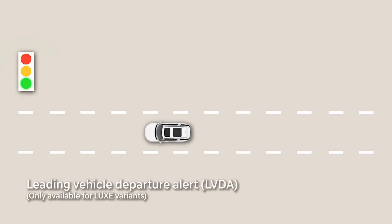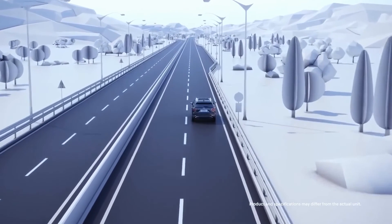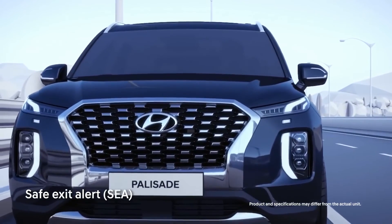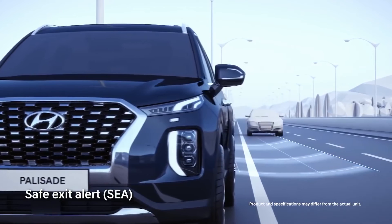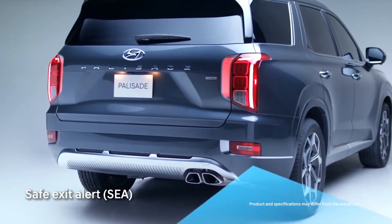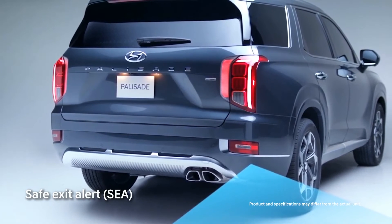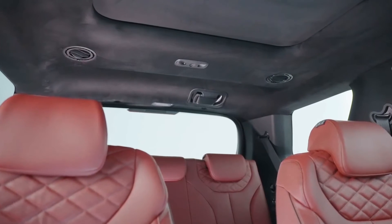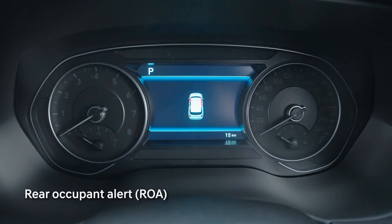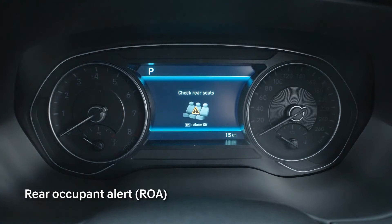The leading vehicle departure alert will notify you once the vehicle in front of you starts to pull away. Another smart safety feature is the safe exit alert — the sensors will detect any oncoming vehicles approaching from behind and provide warning at the meter cluster to prevent any passengers from exiting onto oncoming danger. If motion is detected at the rear of the vehicle after locking, the rear occupant alert will sound the alarm to prevent your precious ones from accidentally being left behind.